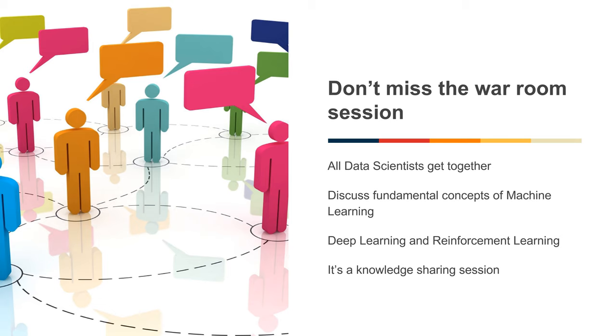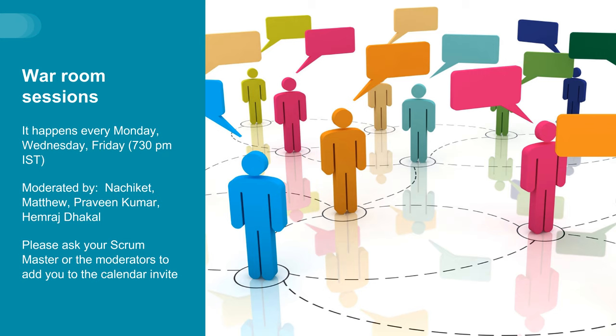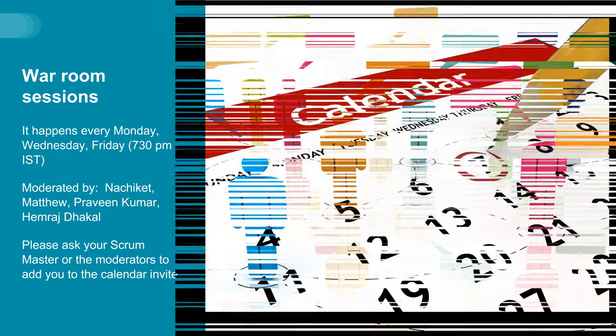When you are doing a data science internship at Summit, one of the best things that will help you gain and improve your knowledge are the War Room sessions. Try not to miss any of the War Room sessions. All the data scientists get together, discuss fundamental concepts of machine learning, deep learning and reinforcement learning. It is a knowledge sharing session conducted by the experts in Summit. The War Room session happens every week on Monday, Wednesday and Friday at 7:30 PM IST. The sessions are generally moderated by the department heads or someone from the leadership team. You can interact and ask questions to the leadership team members. Please ask your scrum master or the moderators to add you to the calendar invite so that you get notifications for these meetings.